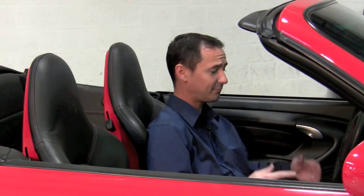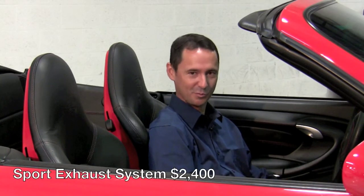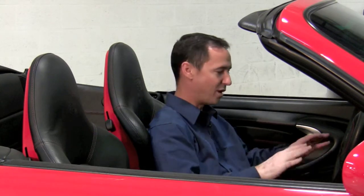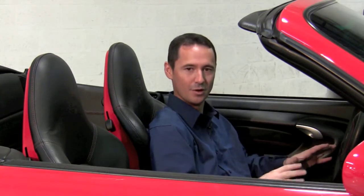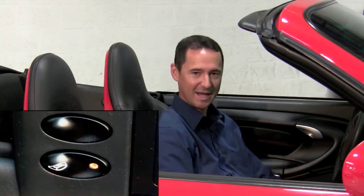For the teenager in us all, this comes equipped with the sport exhaust system — a twenty-four hundred dollar upgrade. For normal driving you can have that more subdued Porsche growl, but when it's Saturday afternoon, you've got the top down, and you want to show off a little, you can engage the exhaust to produce that genuine Porsche sound.